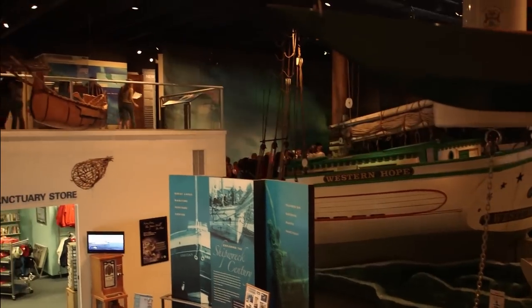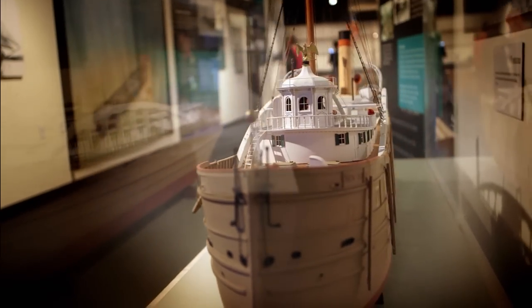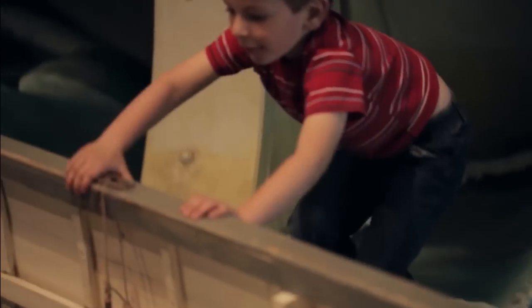Thunder Bay National Marine Sanctuary's visitor center is not your typical museum — it's very experiential. We love it when families come in because we do have some artifacts and historical items in cases, but most of the exhibit is really hands-on. You can sit in a lifeboat. You can take the wheel of a schooner.